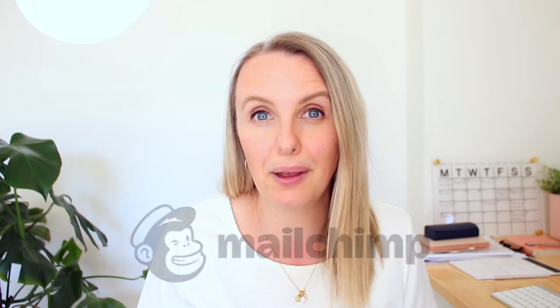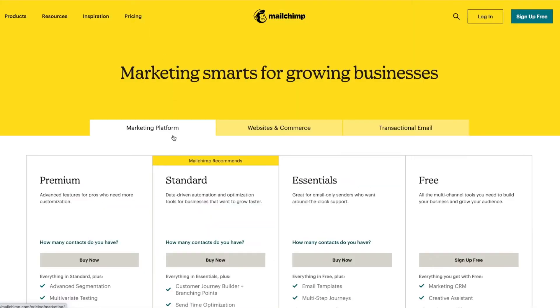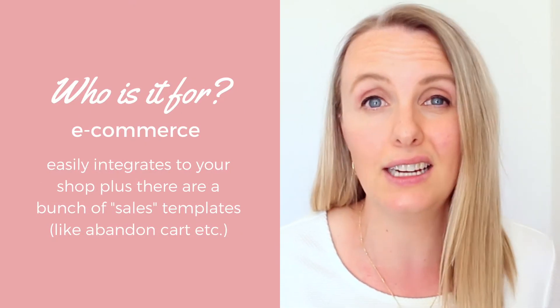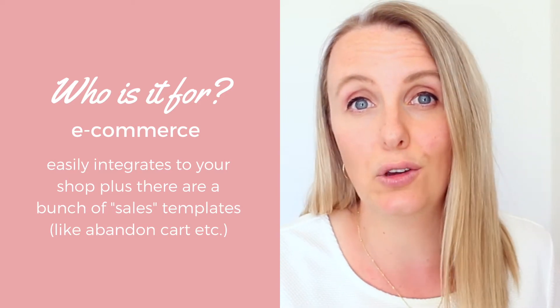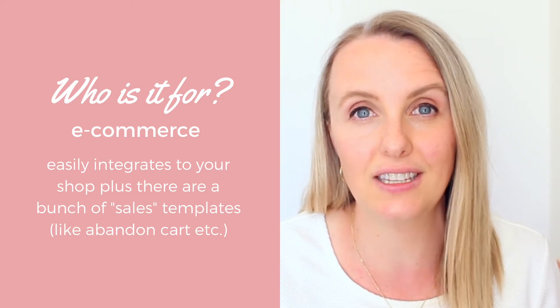MailChimp is one of the most popular platforms with over 12 million users, and a lot of beginners start with it because there is a free version available. However, after speaking to a lot of my clients, they're saying it's actually quite complicated and confusing to use. It really focuses on e-commerce businesses, integrating well with Squarespace, Shopify, and anything where you're selling products online. It has a whole lot of templates set up for abandoned cart and other e-commerce type functions.